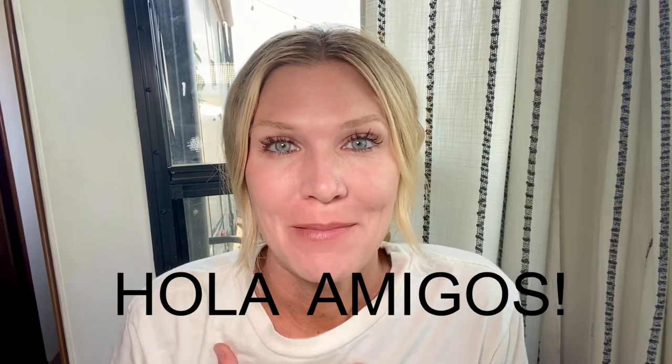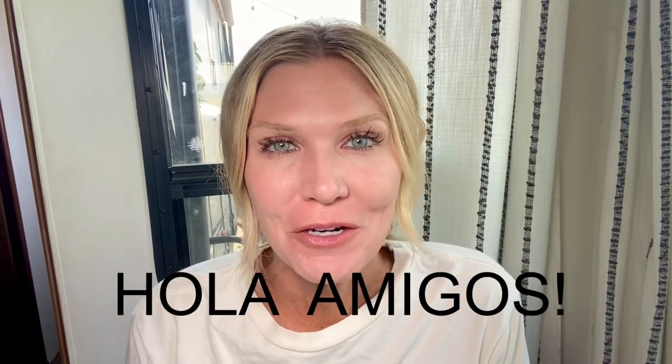Hola amigos, my name is Lauren. My family of four travels full-time in an RV. We're in our fifth year of full-time travel. We've gone all over the United States and all up and down Baja Mexico. We're currently in Baja — we bought some property here and this is going to be our winter home.